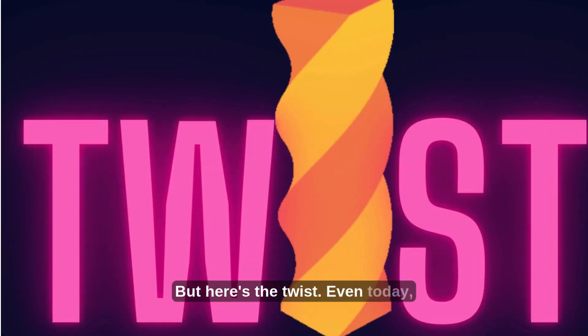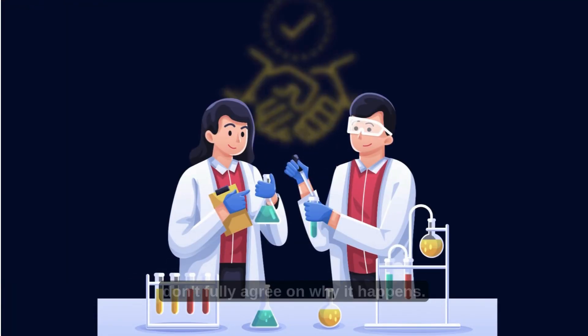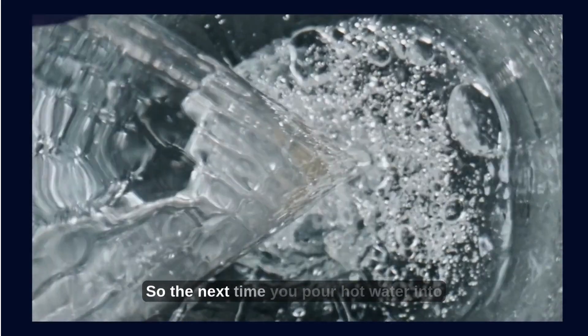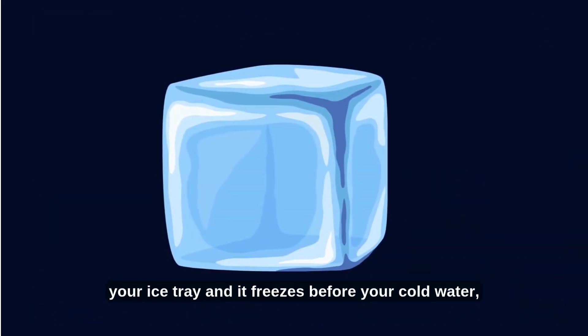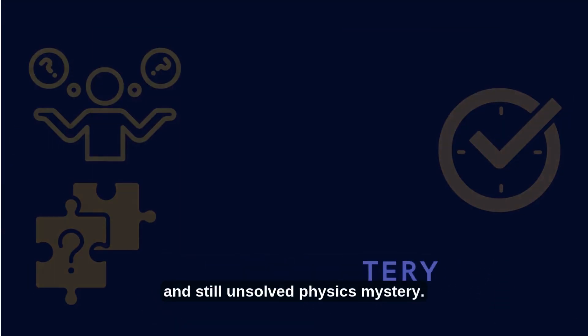But here's the twist: even today, there's no universally accepted explanation. The Mpemba effect is still being studied and scientists still don't fully agree on why it happens. And that's what makes it so beautiful — it shows that even in something as everyday as freezing water, nature still holds secrets. So the next time you pour hot water into your ice tray and it freezes before your cold water, don't be surprised. You just witnessed a strange, real, and still unsolved physics mystery.